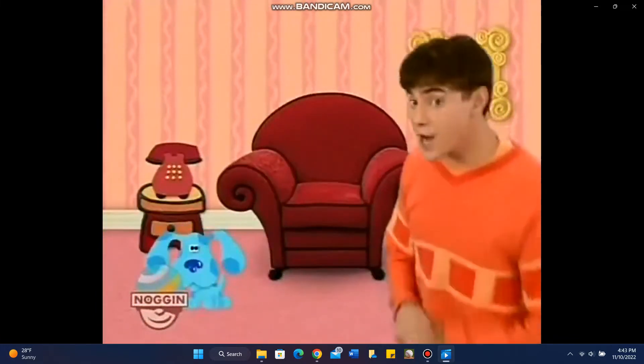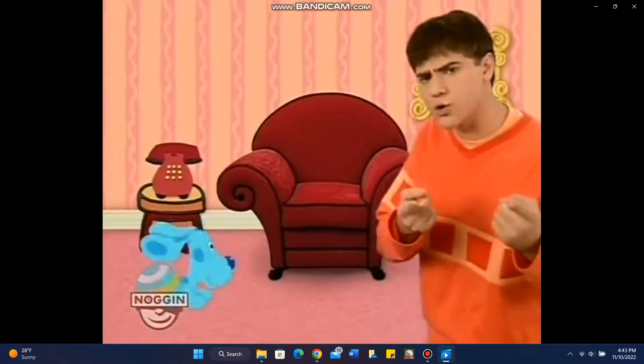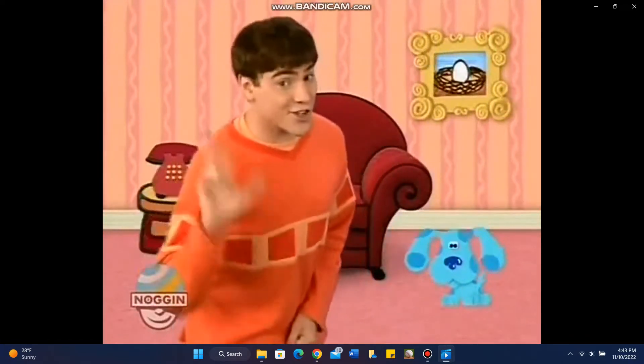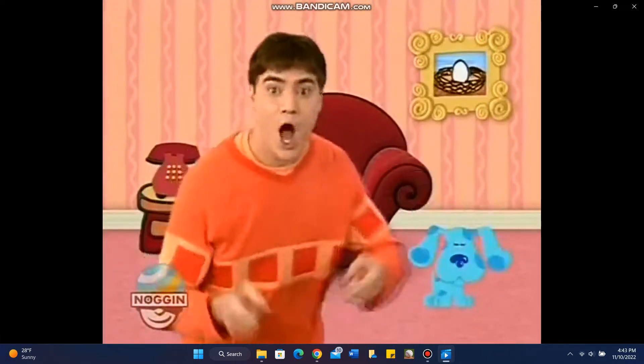We gotta find another pawprint. That's the second clue. We put it in our notebook cause they're whose clues? Blue's Clues. We gotta find the last pawprint. That's the third clue. We put it in our notebook cause they're Blue's Clues, Blue's Clues.